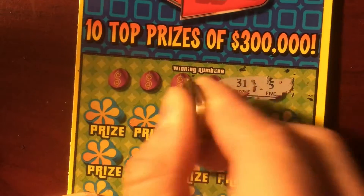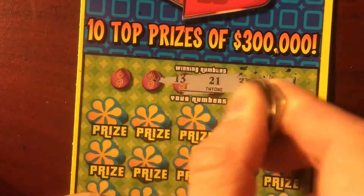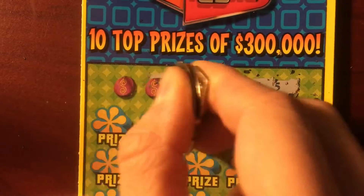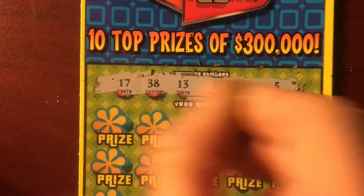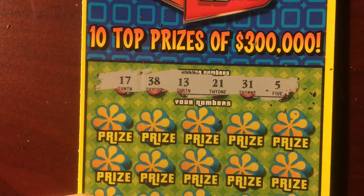5, 31, 24, 13 — or 21 I should say — 13, 38, and 17. Those are our numbers.